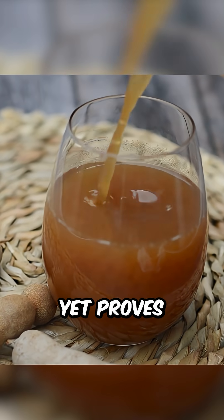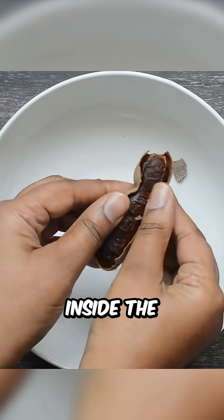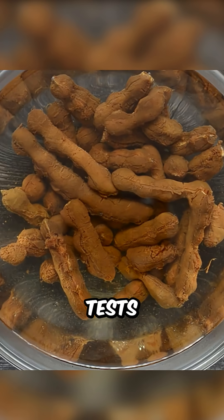But to be clear, no study yet proves tamarind removes microplastics inside the human body. These results are from lab tests in water.